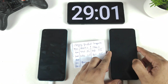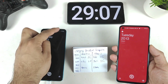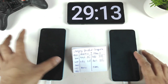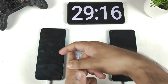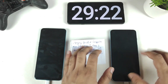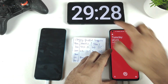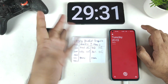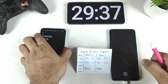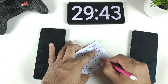We're now close to 30 minutes. The OnePlus Nord 2 has reached 99% battery capacity, while the OnePlus Nord CE 2 is at 97%. The Nord 2 charged to 100% in approximately 29 minutes and 27 seconds. The Nord CE 2 is at 97% and will definitely need more time.